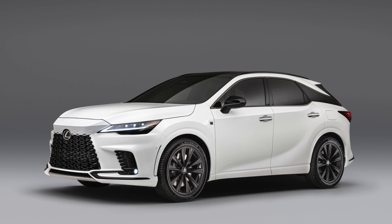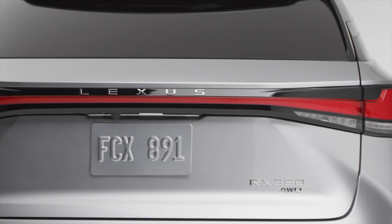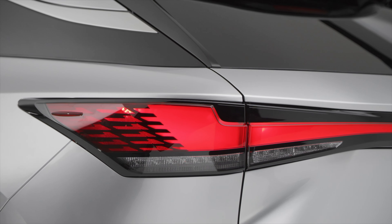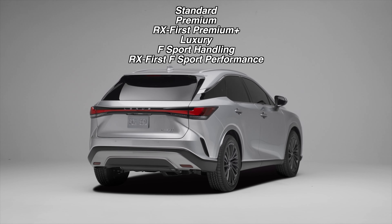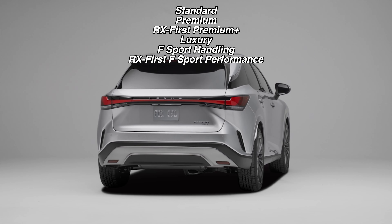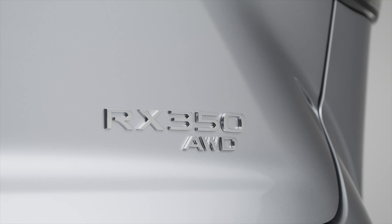So that's the all-new fifth-generation Lexus RX. It will be available as a 2023 model and go on sale at the end of 2022. It will be offered in six grades: Standard, Premium, Premium Plus, Luxury, F-Sport Handling, and F-Sport Performance. What a mouthful.